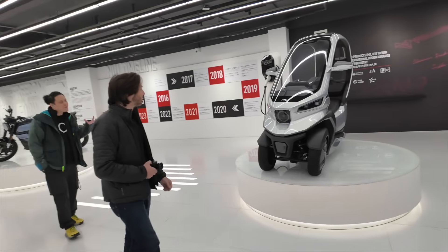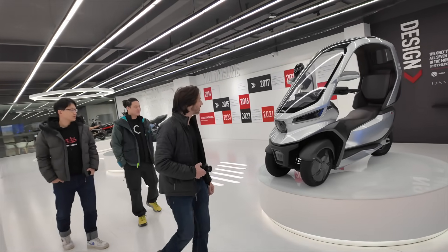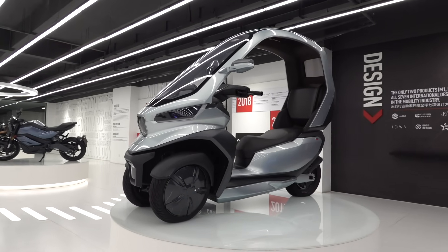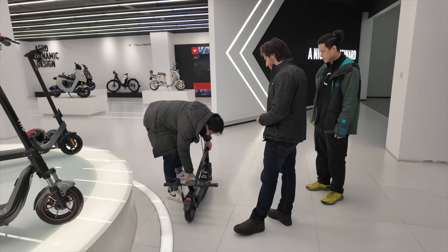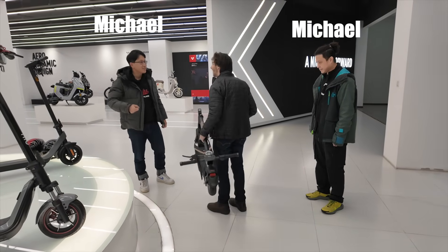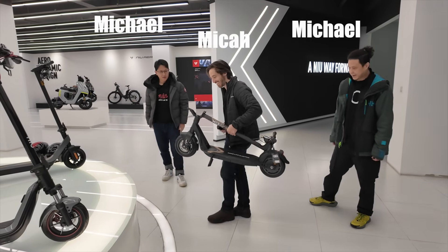I even got to see the concept TQi, which never made it into production sadly, but it was still cool to see it in person. I could have nerded out in that showroom all day, but Michael and Michael had a lot more to show me, and we were just getting started.